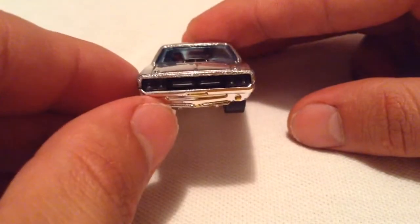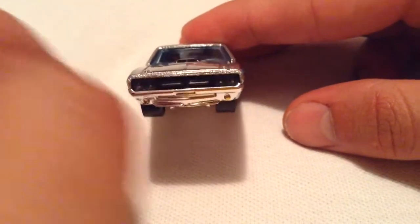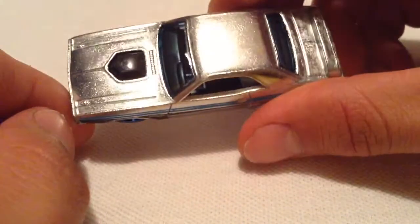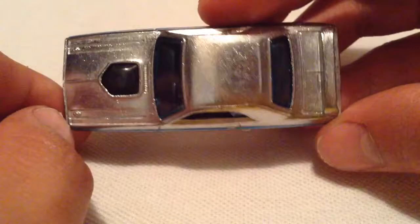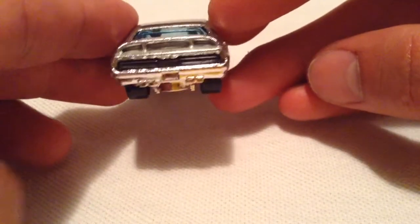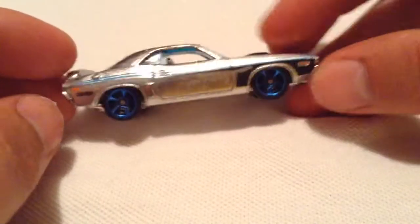I like the blacked-out grille there — how they made it a separate piece from the rest of the casting. Part of the interior of course, there's a top, nothing going on over there, and there's the back. Kind of like the grille, and then there's the side — both sides are the same.